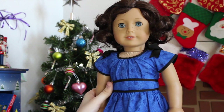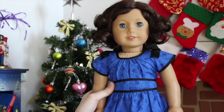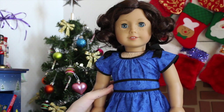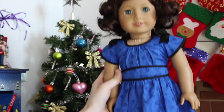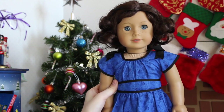Next up, we have Lindsay, who is wearing Addie's new Be Forever meet dress. I really love this dress on Lindsay — I think it looks so cute with her eyes and her hair, and it's just a really pretty dress. She's also wearing the matching shoes, and I didn't do anything to her hair; I just left it cute and curly like it usually is.